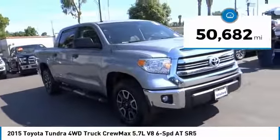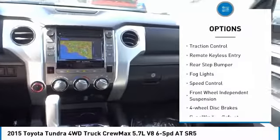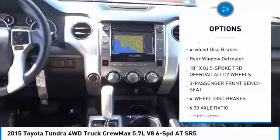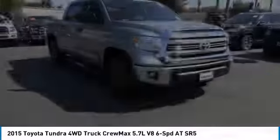This vehicle has less than 55,000 miles. Here are some of this vehicle's great options: electronic stability control, brake assist, traction control, remote keyless entry, rear step bumper, fog lights, speed control, front wheel independent suspension, four-wheel disc brakes, and rear window defroster.